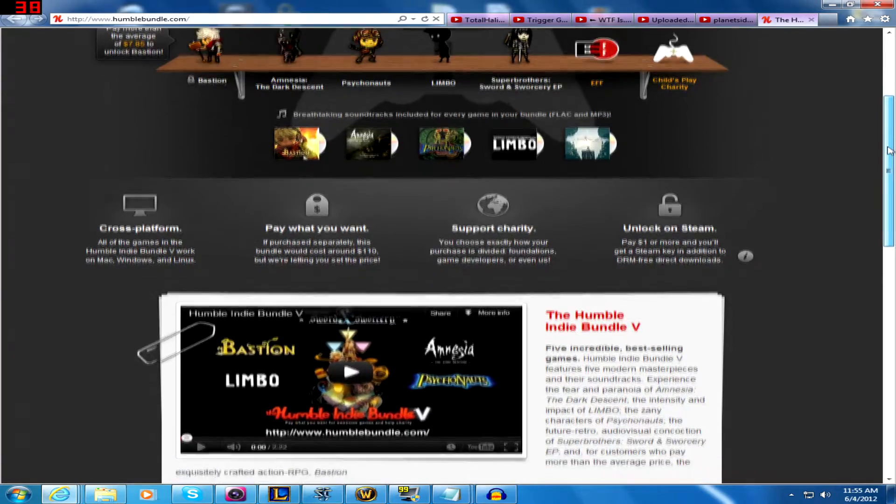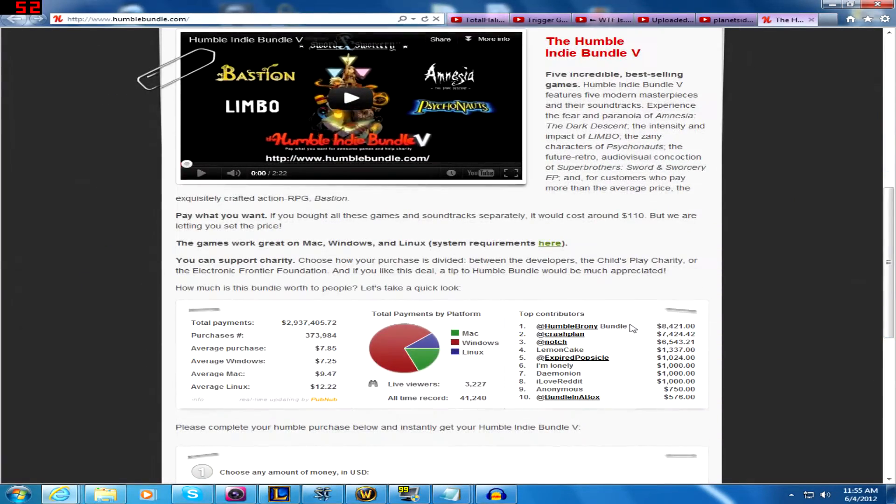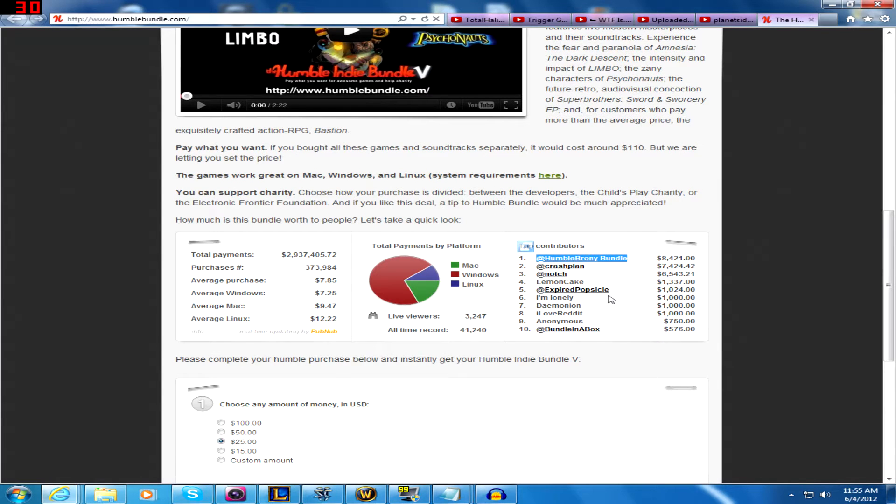And obviously the bronies are loving and tolerating the shit out of this bundle. Brohoof. And that brings us to the next point — the purchasing interface.